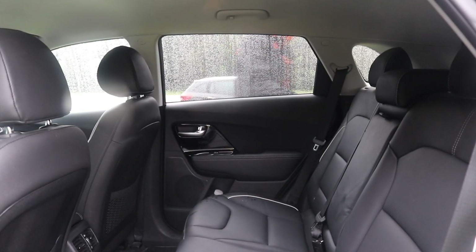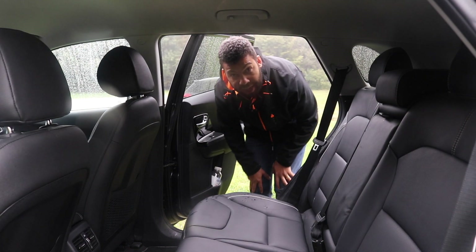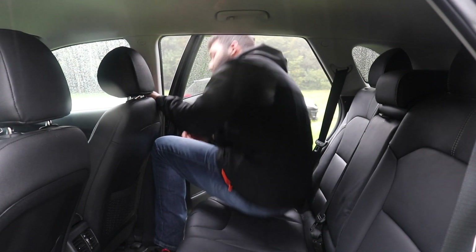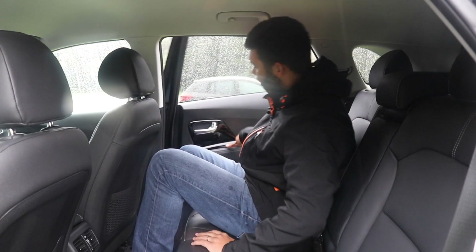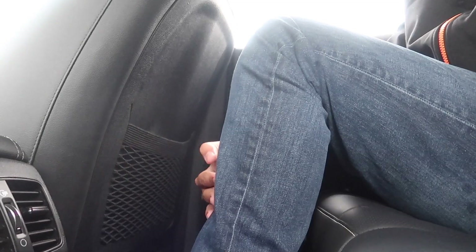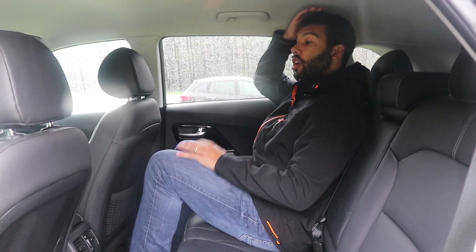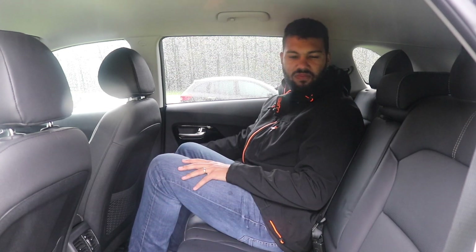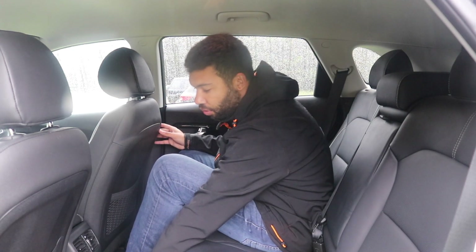Time to move into the rear. The driver's seat has been set for me — I'm six foot two, so I am a taller chap. As you can see, I've got a good amount of knee room and plenty of leg room as well. I do have more space here compared to a Leaf or a Kona Electric. Headroom is okay — I have one or two centimetres spare, so for the majority of adults it should be fine. Could you fit three adults in here? No, the middle seat is quite slim, but for two adults and a child, it should be fine.